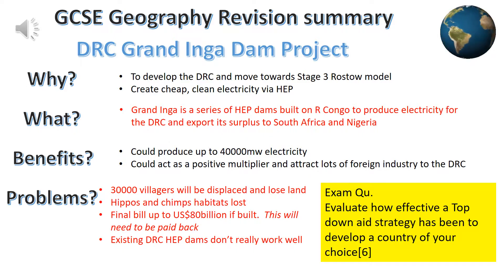This presentation about the building of the Grand Inga Dam in the DRC should aid your revision. This screen shows a brief overview of the project along with a typical exam question that might be asked: why not see if you can evaluate the overall success of this top-down aid strategy to develop the DRC? Remember that if it says to evaluate, you need to mention the good and bad points, as well as giving an overall conclusion at the end.